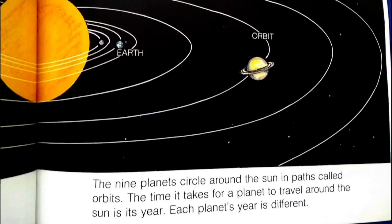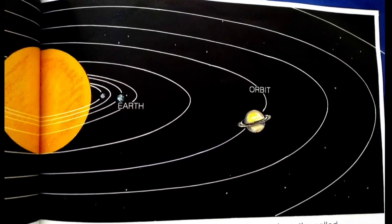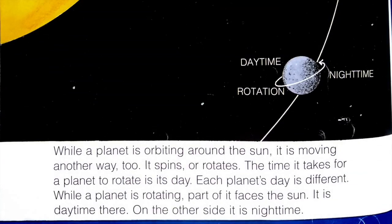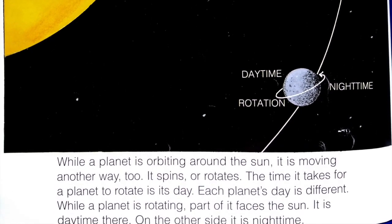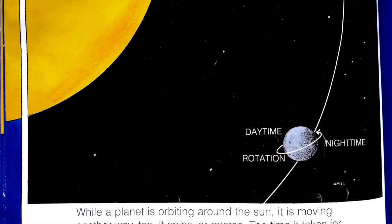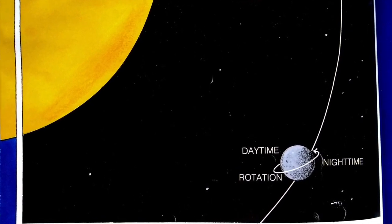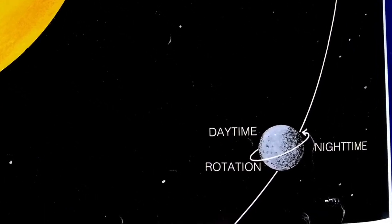The nine planets circle around the sun in paths called orbits. The time it takes for a planet to travel around the sun is its year. Each planet's year is different. While a planet is orbiting around the sun, it is moving another way too — it spins or rotates. The time it takes for a planet to rotate is its day. Each planet's day is different. While a planet is rotating, part of it faces the sun — it is daytime there. On the other side, it is nighttime.